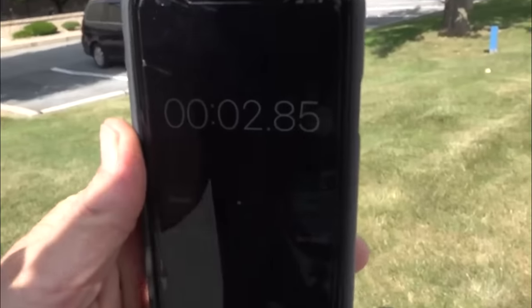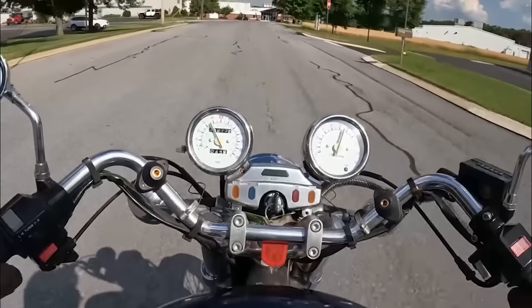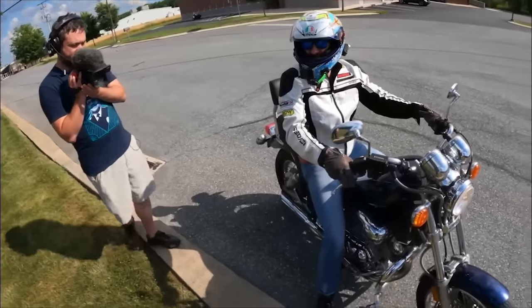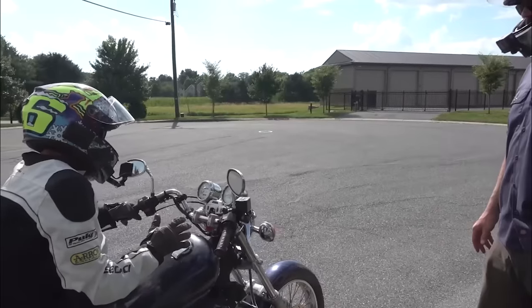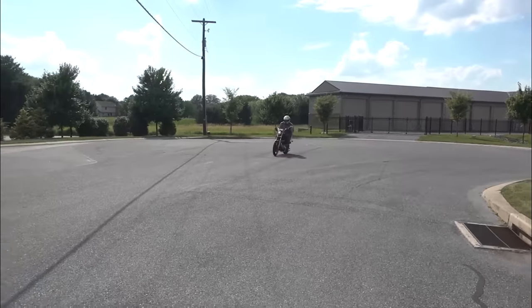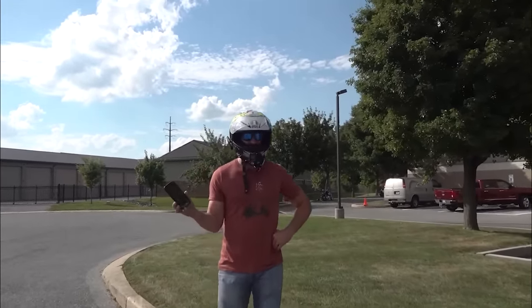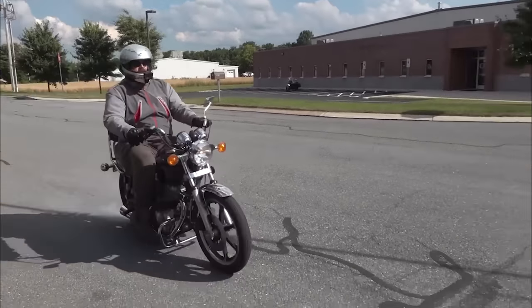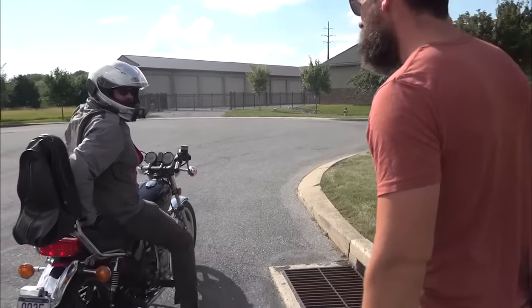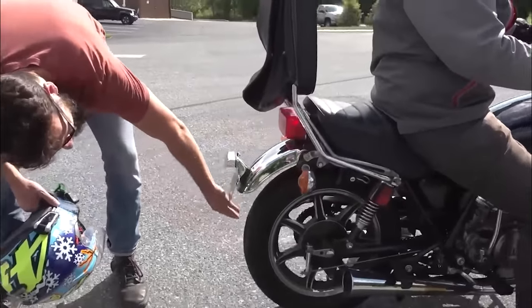Now let's do zero to 40 on the old man Harley Davidson. The Harley's time: 2.85 seconds. My time: 4.48. That's not bad. My question is how accurate are these old speedometers? Craig's time: 4.9. Sub-5 — not bad. Make sure you put a nice flat spot on your tire. There's a nice little flat spot right there on the tire.